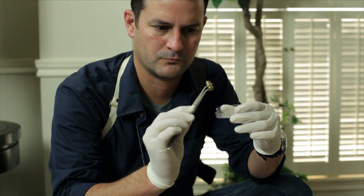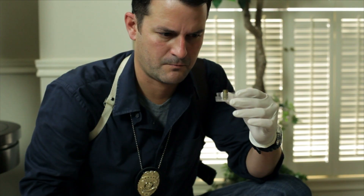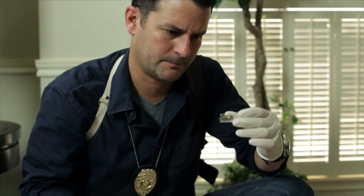Gunshots are fired. A crime is committed. The suspect escapes. The evidence left behind could help bring the shooter to justice. That evidence will probably include one of the more than 200,000 shell cartridge cases retrieved each year at crime scenes in the U.S.